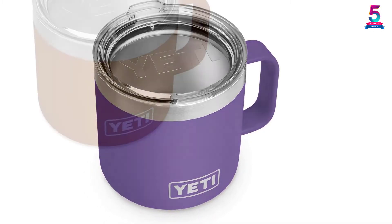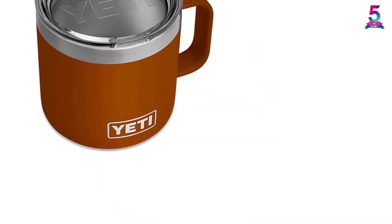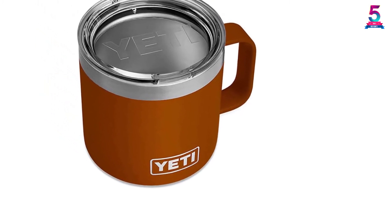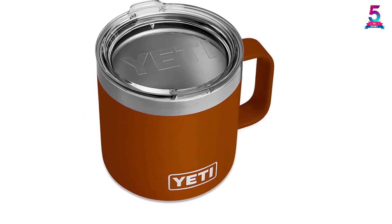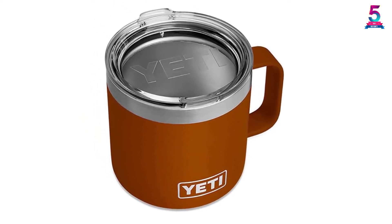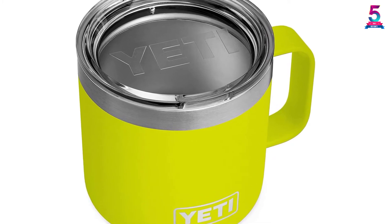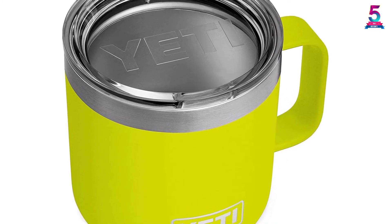The dishwasher-safe design makes it easy to wash and maintain, and it does not form odors or retain flavors. It is constructed of 18/8 stainless steel, which is rust-resistant, so you can be assured it will serve you for long. Moreover, it has a sturdy base that prevents it from slipping, and you can choose from different colors available.